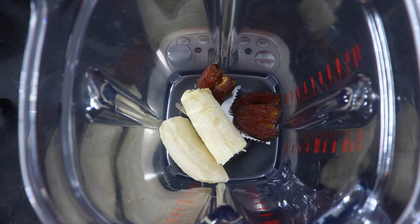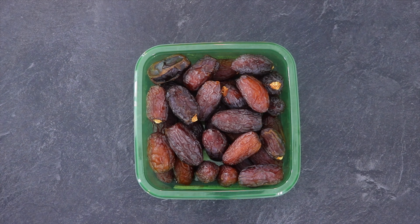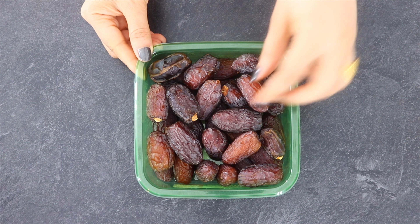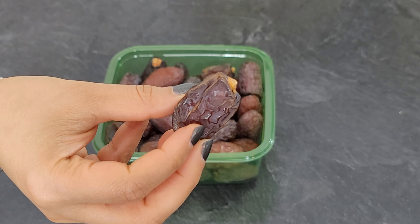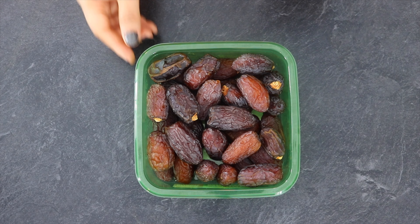Next in the blender goes 3 pitted dates. I am using medjool dates, however feel free to use any variant which is easily available. Both dates and banana are going to act as a sweetener in this recipe, as they are a healthy replacement to refined sugar. Dates are highly nutritious and rich in fiber and help with weight loss if consumed in moderation.